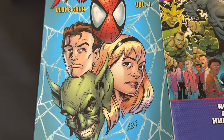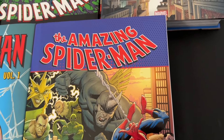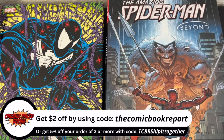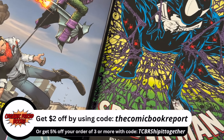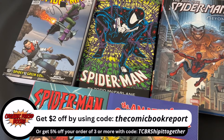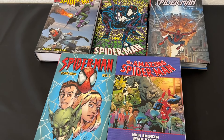Before we jump into the list, I want to shout out our channel sponsor, organicpricebooks.com. If you're looking to pick up your own comic book collected editions, I highly encourage you to check out their website — you can find a link in this video's description. If you use my discount code 'the comic book report' at checkout, you'll receive two dollars off your order. Using my affiliate link or code earns me a small commission, but it's a fantastic way to support the channel. Now let's get started with today's Spider-Man list.